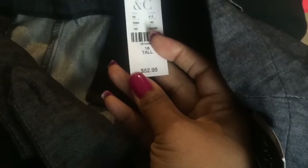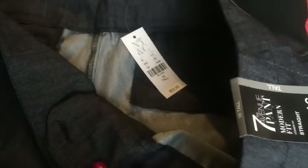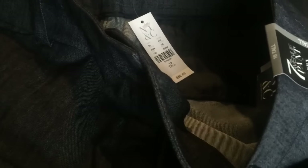These ones were tall and they were $52.95 — that's the regular price. But of course I had the coupon, so I had to get something at regular price. I only wound up paying like $11 or something for these, because I had the other coupon that you couldn't use on the sale items.